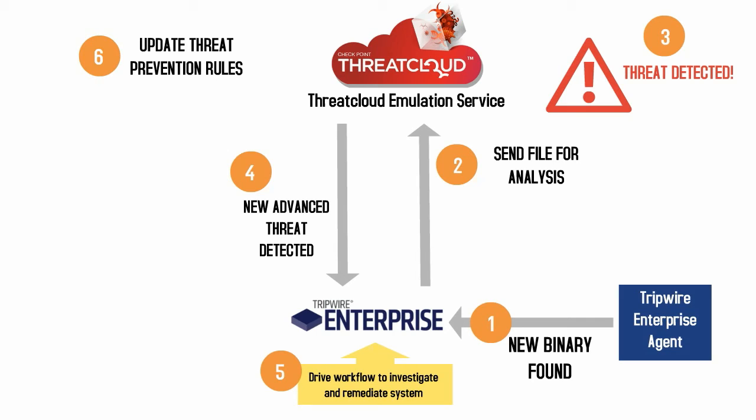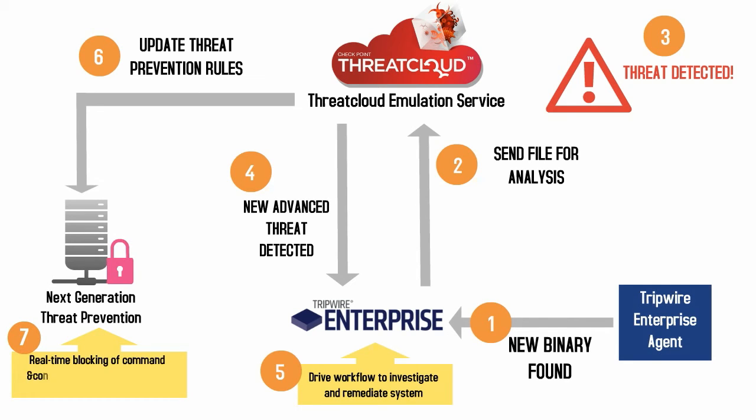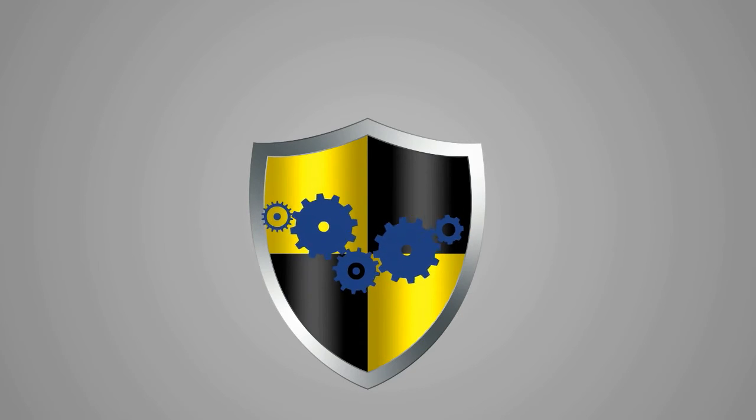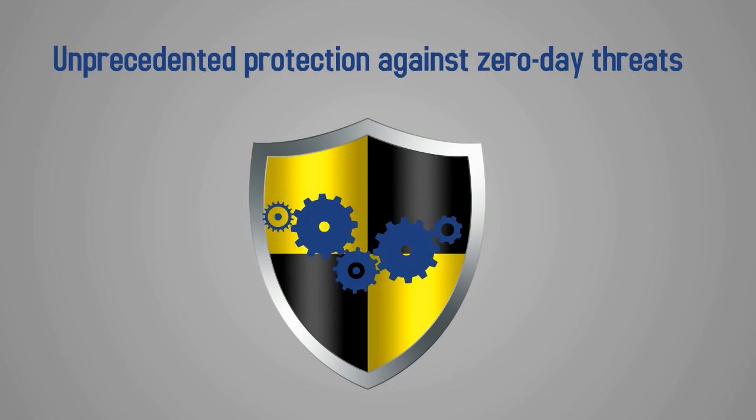Although the network layer may have never seen the suspicious file, that information about the file and its behavior is now part of Checkpoint's services. Finally, that information is now pushed out to the IPS and firewall sitting at your site so the file is now blocked at the network level from further infection. With Tripwire and Checkpoint's Threat Emulation Service, you now have unprecedented, automated protection against zero-day threats whether known or unknown.